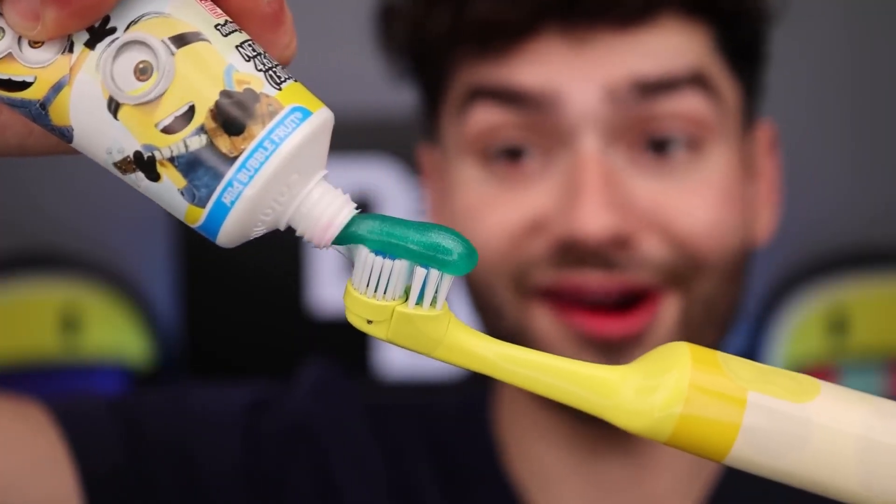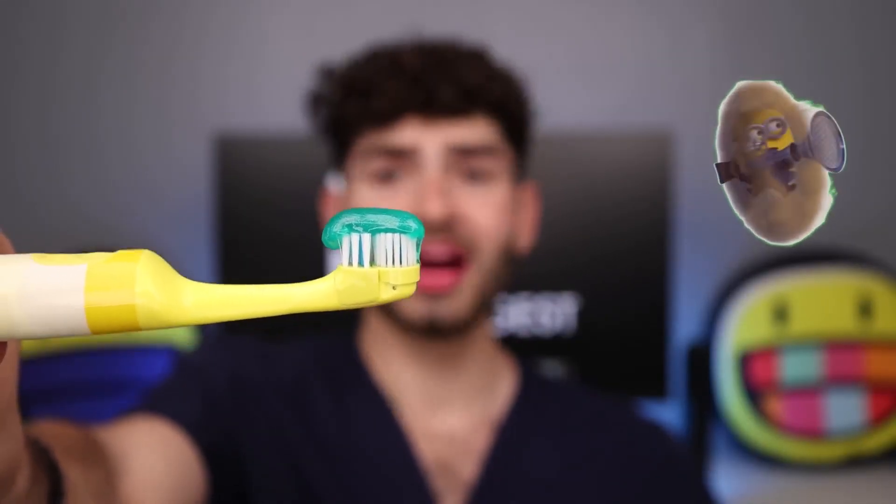Fart glob! Let's add some farts for some extra added flavor. That should be good. This is Dental Digest — let's get brushing.